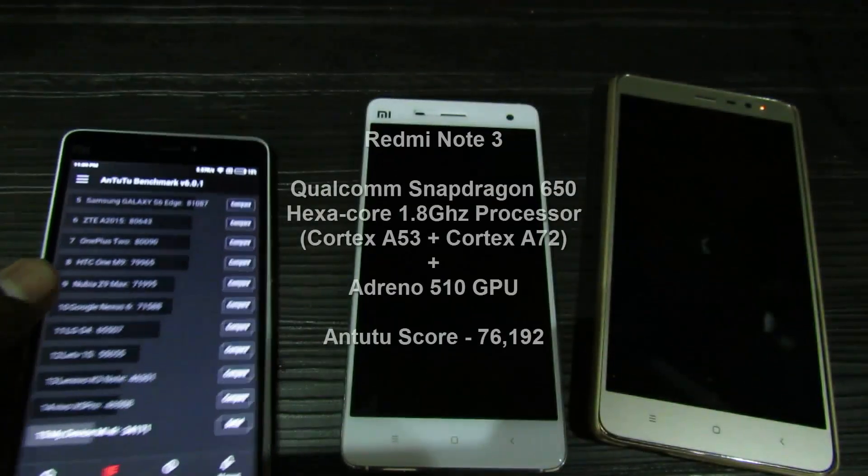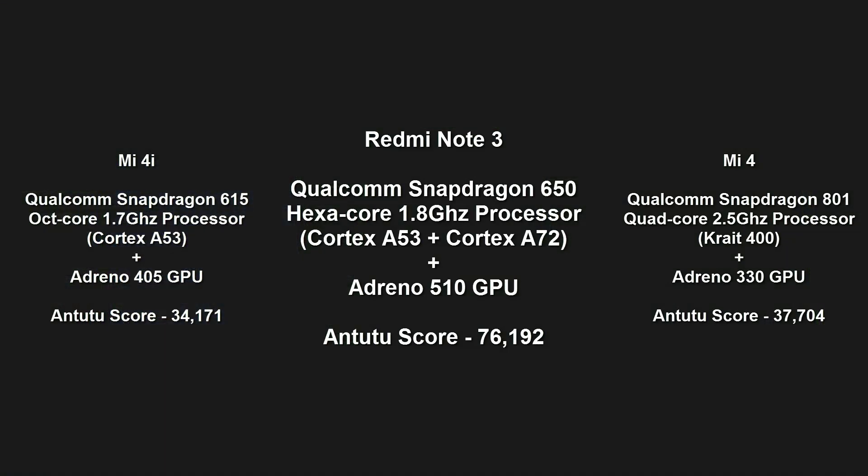I just compared the two existing Xiaomi devices available in the market — Mi 4 and Mi 4i — with the new Redmi Note 3, which is going to be launched soon. We can see that the Redmi Note 3 pretty convincingly beats these two devices.